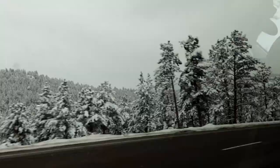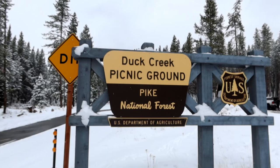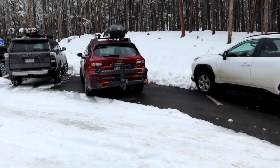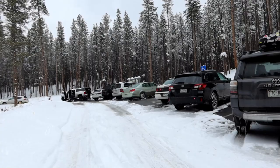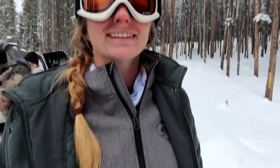We made it to Duck Creek Picnic Ground here in Pike National Forest, and we're gearing up to go snowshoeing. We got a good amount of fresh snow the other night — I think about 10 inches. We're close to an area where you can ski, but snowboarding is a no — you can do cross country but it's not steep enough. We'll probably leave the boards and just hike today. I think we need to get split boards though — it might be worth it to sell the snowboards and get split boards.